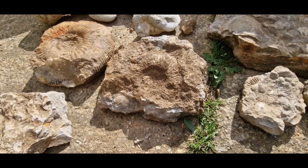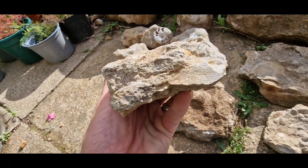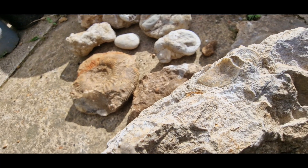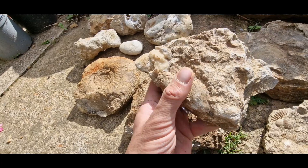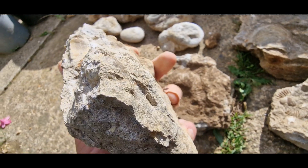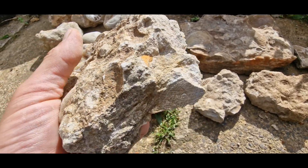Another ammonite there, and another bigish one - bit of damage on the edge but that's the way it is sometimes. I can't remember what was in this piece - oh yeah, got something there. That looks like an ammonite impression, so it might be that the ammonite is gone. I know one of these pieces had a nice little echinoid sea urchin sticking out the side somewhere - I probably missed that.